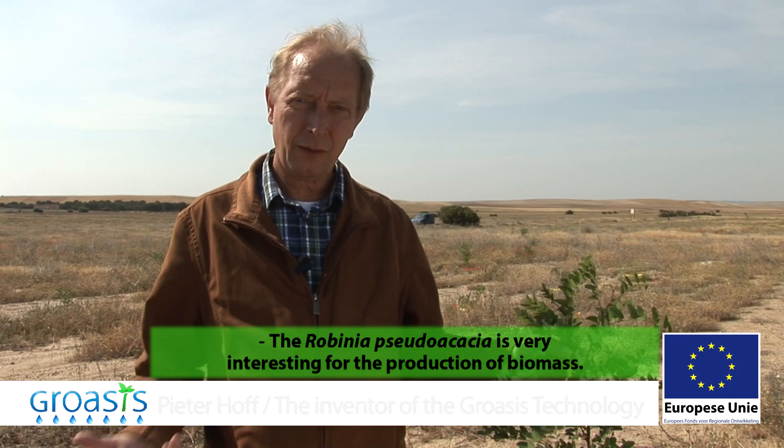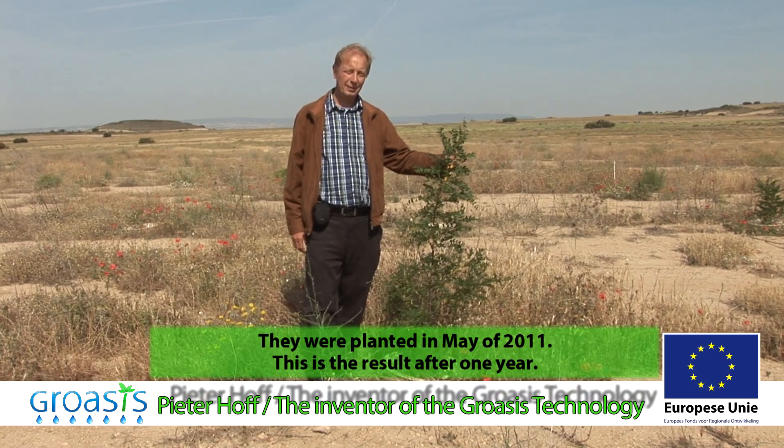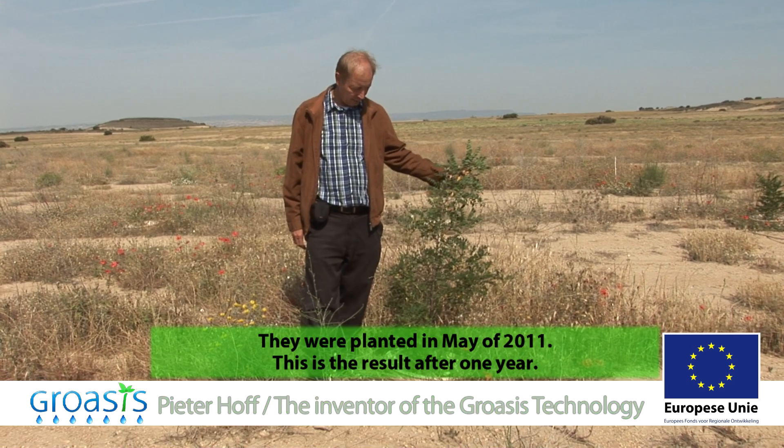The Robinia pseudoacacia acacia is very interesting for biomass production. They were planted in May 2011. So, this is the result after a year.